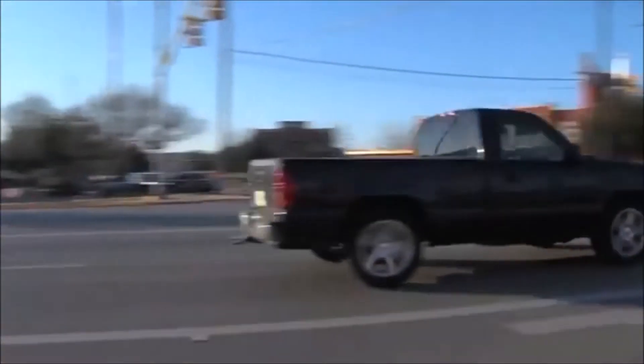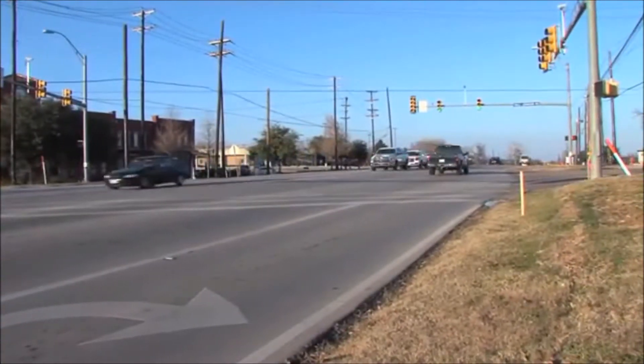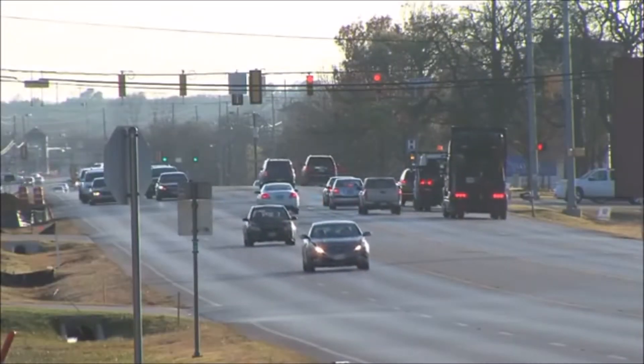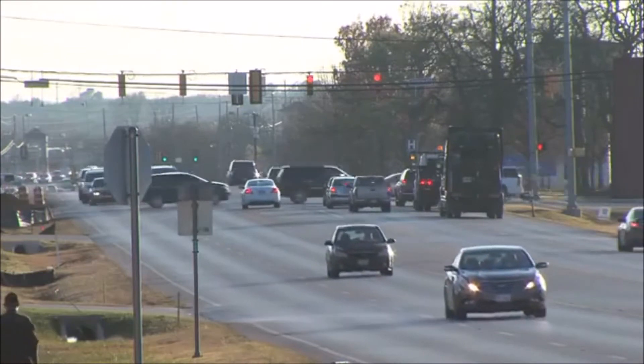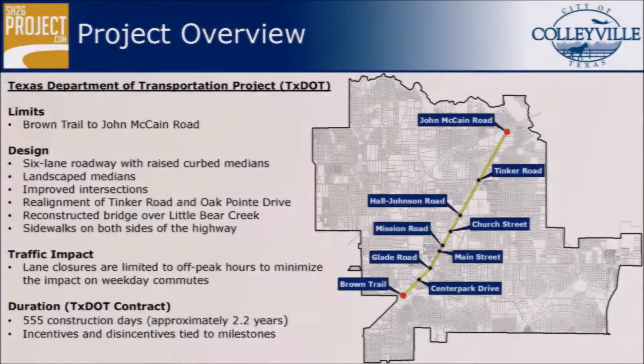State Highway 26, known to many as Colleyville Boulevard, serves as the primary North and South Road corridor in Colleyville. The highway is home to many of the city's great retailers, shops, eateries, and services.